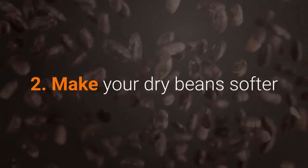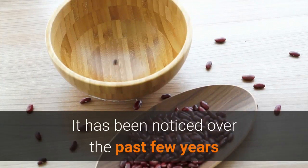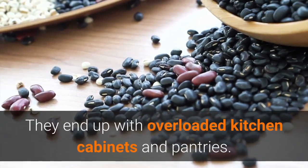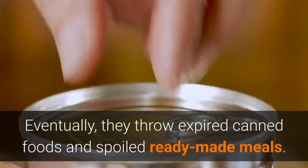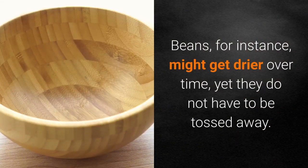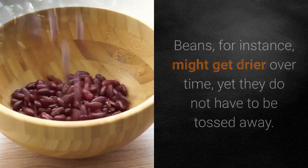Number 2: Make your dry beans softer. It has been noticed over the past few years that some people shop their groceries as if there is a hurricane on the way. They end up with overloaded kitchen cabinets and pantries, and eventually throw out expired canned foods and spoiled ready-made meals. Beans, for instance, might get drier over time, yet they do not have to be tossed away.